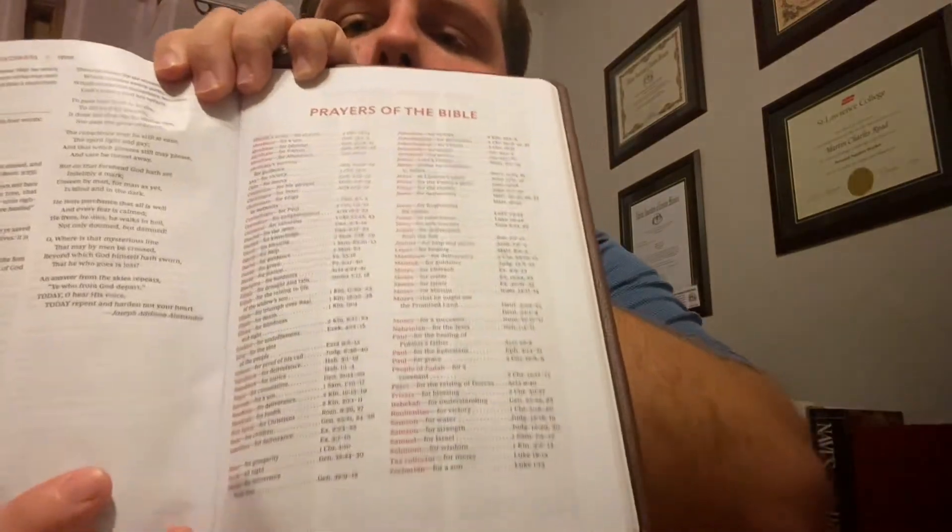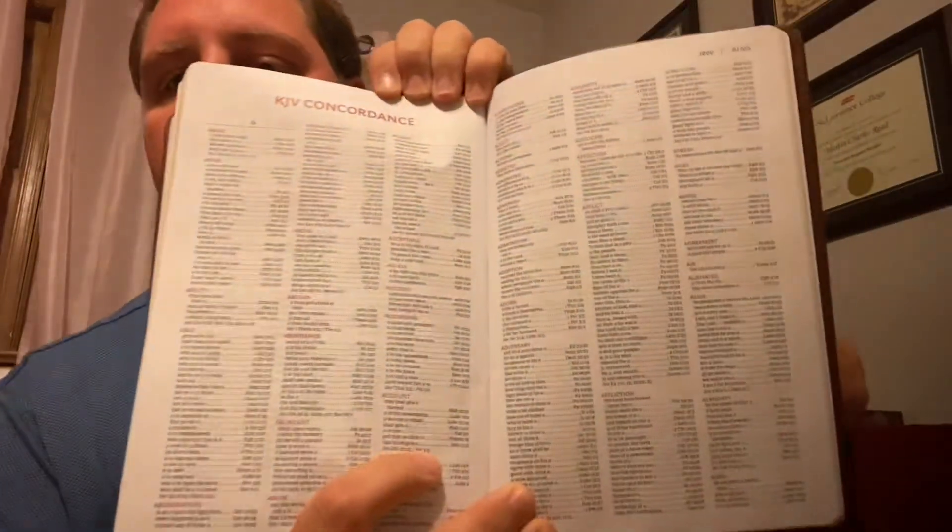Prayers of the Bible — there's a lot of stuff in here. And then we have the KJV concordance. Let's see how big this concordance is. It's fairly respectable. Keep in mind there is that gigantic topical index in the front of the Bible too, and not only that, but it gives you a concordance that's quite good as well.